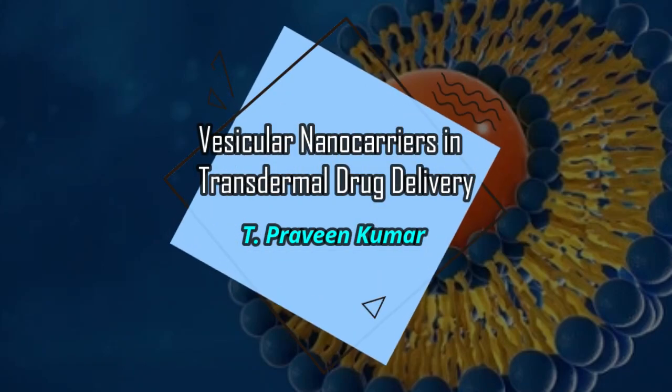Vesicular Nanocarriers in Transdermal Drug Delivery, by T. Praveen Kumar.